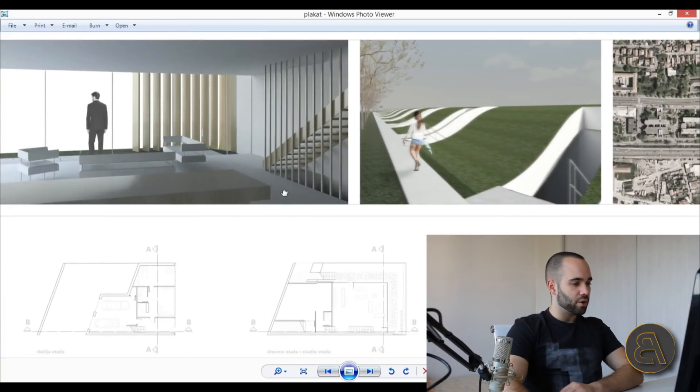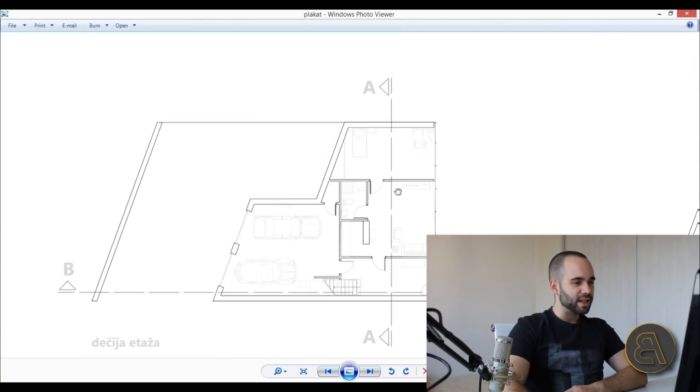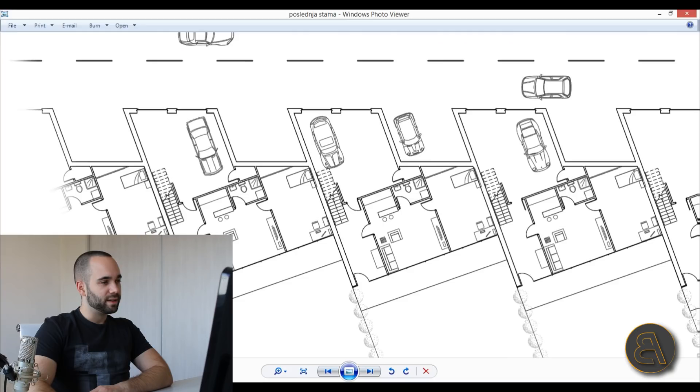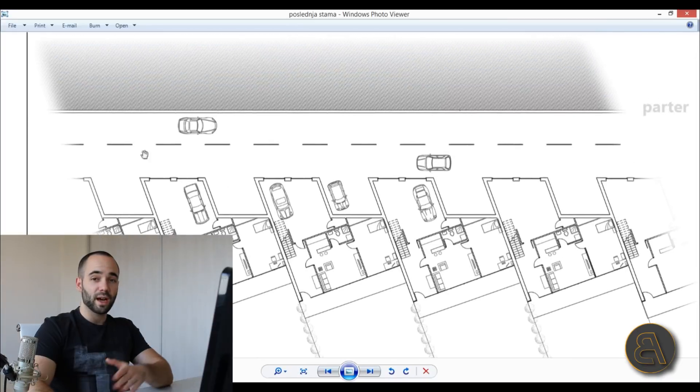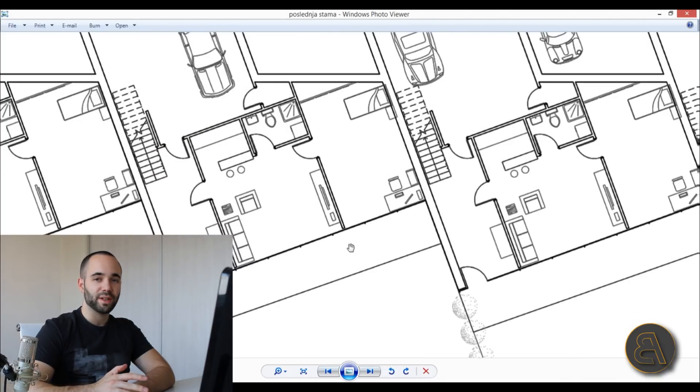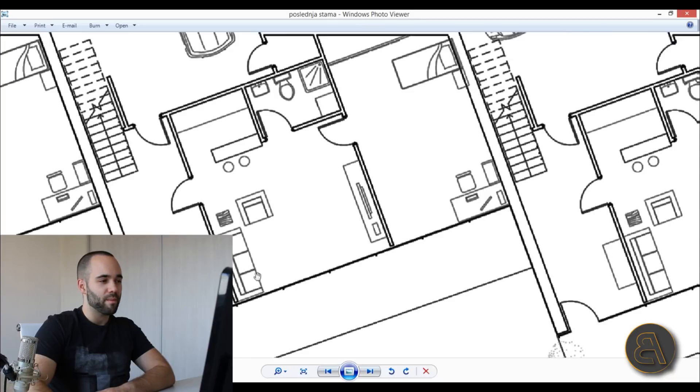Let's look at the individual house. This is the lower level — here you can see the street going underneath the houses, here you can enter the garage, and here is additional parking for that house. This lower portion was designed to function as a separate apartment — a simple one-bedroom apartment layout.